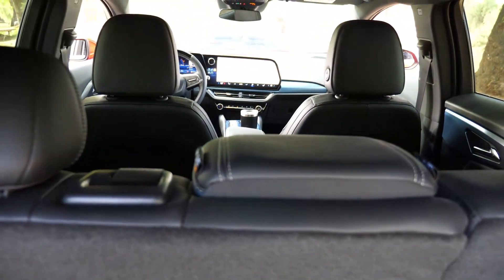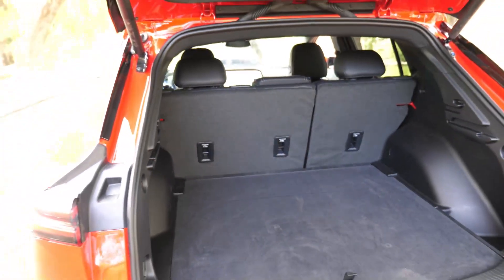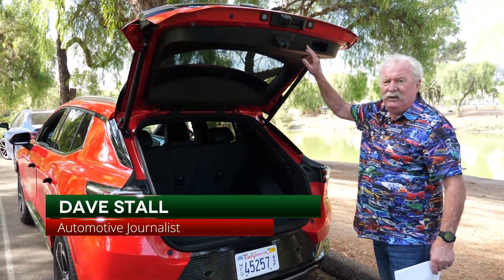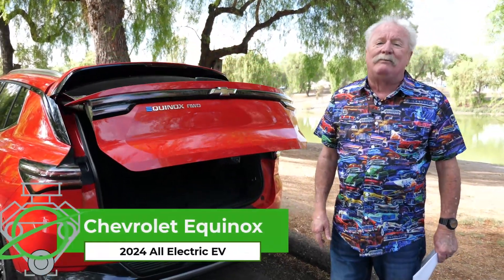You've got heated front seats. You've got a rear seat reminder, which a lot of people don't think is important — but on a busy day when you're running around, all of a sudden you realize: oh my goodness, I left my phone in the back seat, or I left my kid, or I left my pet. You don't want to do any of the above.